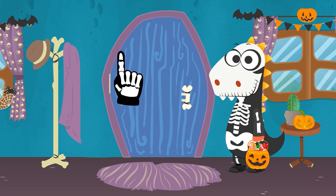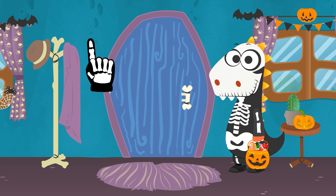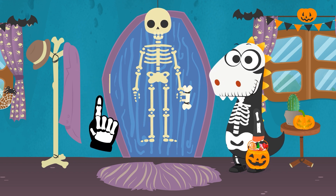Ready for trick-or-treating? You definitely are. Wow, but your bag is full of candy already. Never mind — this is a night to have fun. I always fall for your pranks.